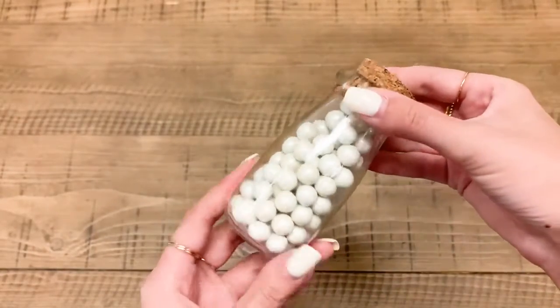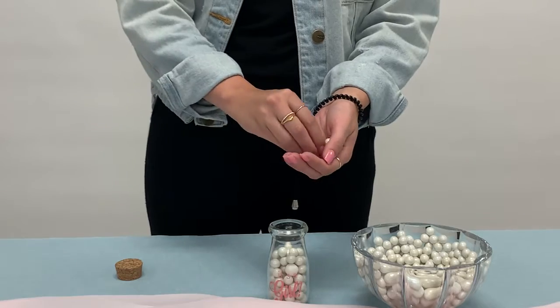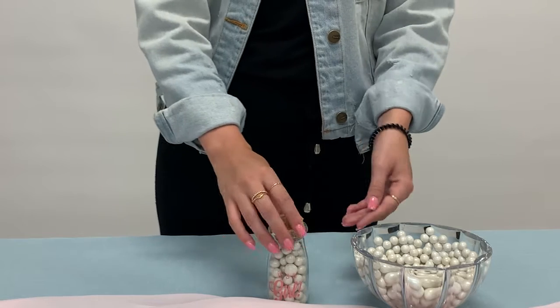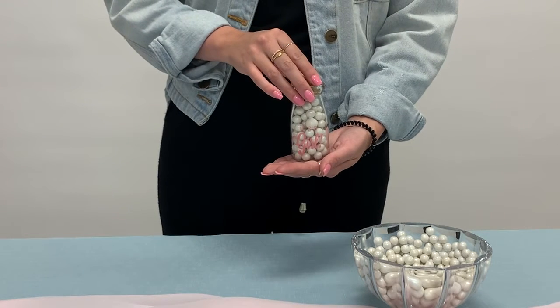So here is Kate Aspen's milk bottle favor jar. You can fill these with candies, office supplies, bath salts, or anything else you can think of. The glass is very thick and it comes with the perfectly sized cork stopper to hold your favor in place.